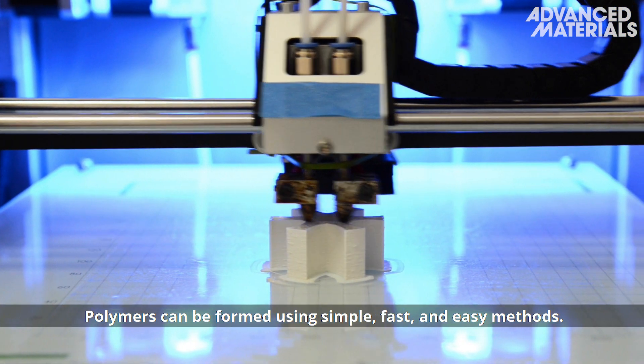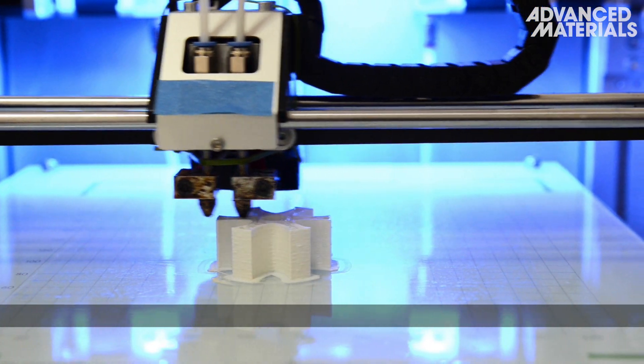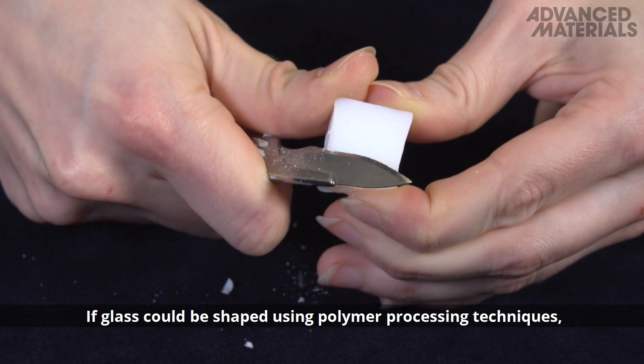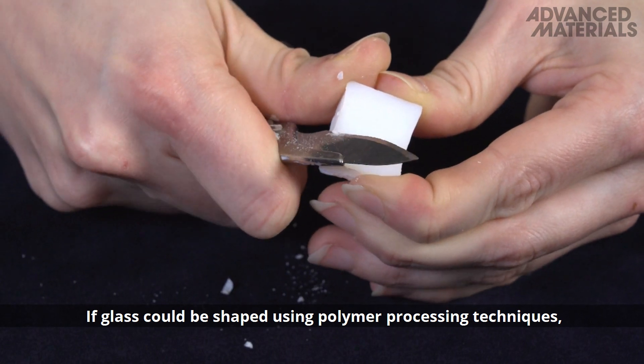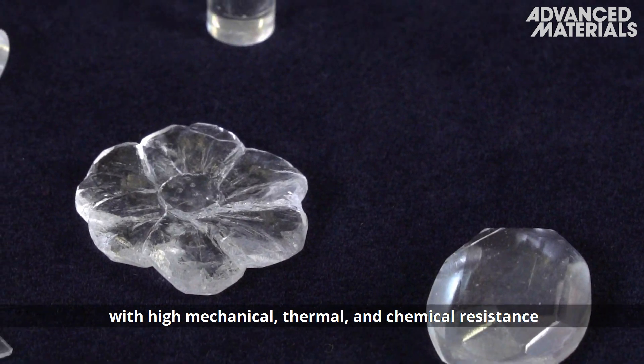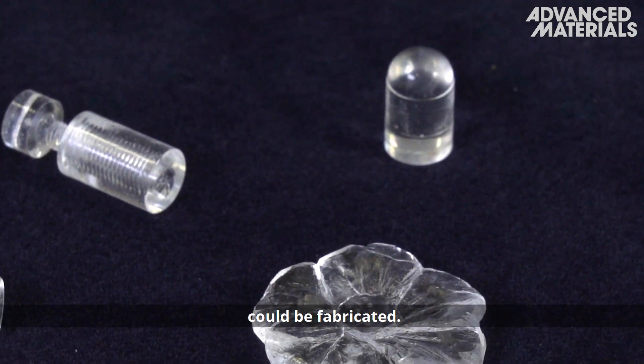Polymers can be formed using simple, fast and easy methods. Glass, however, is more challenging. If glass could be shaped using polymer processing techniques, a variety of intricate, optically transparent objects with high mechanical, thermal and chemical resistance could be fabricated.